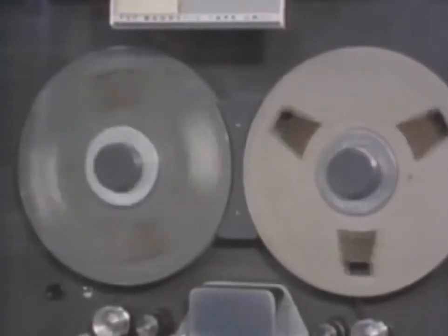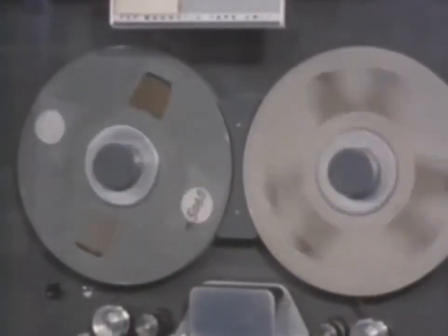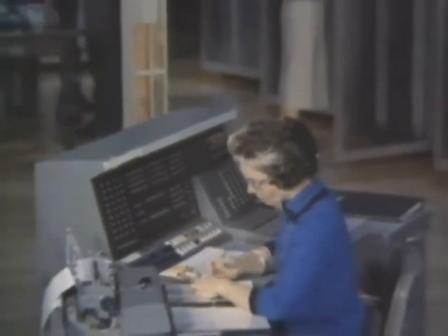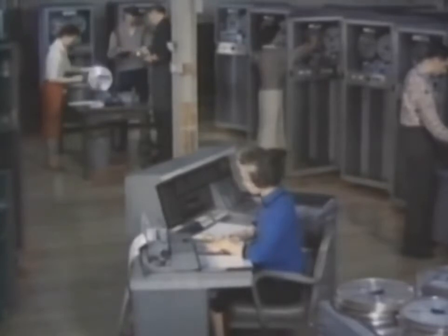To do these things, the computer must have accurate data, carefully prepared. If the facts are wrong, the machine will give wrong answers, take wrong action. Cards must be correctly punched at the squadron level if logistic support is to work at the management level.